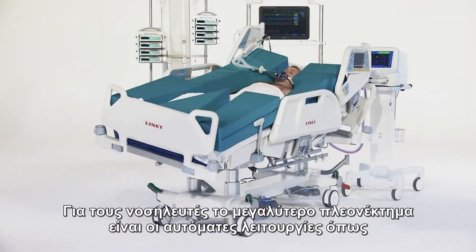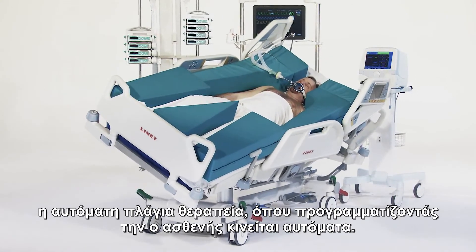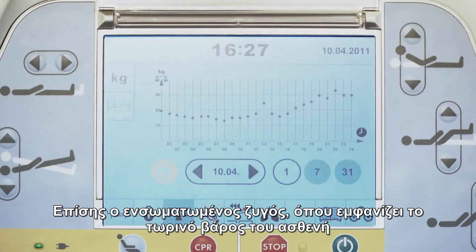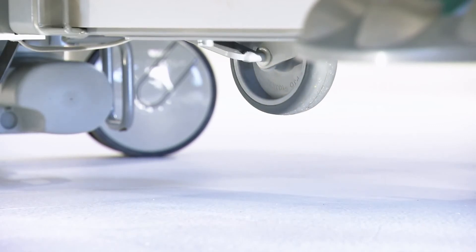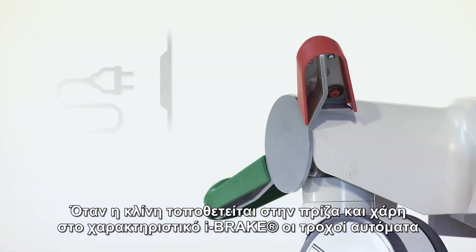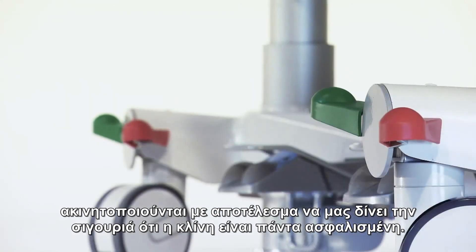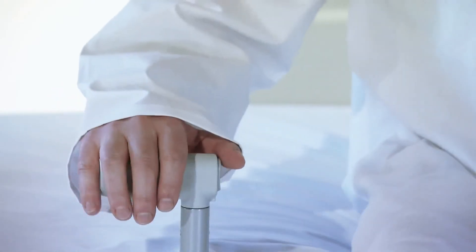For caregivers, the bed's biggest advantages are the automatic features such as automatic lateral therapy, which after setting the program positions the patient by itself. Also, the integrated scale displays the patient's current weight and trends over time. When transporting a patient, a fifth wheel automatically engages to improve the bed's handling. Once the bed is plugged back in, the auto brake automatically locks the casters, giving confidence that the bed is always secure.